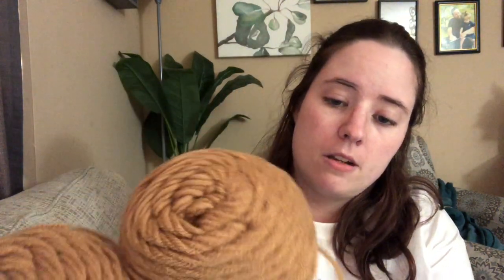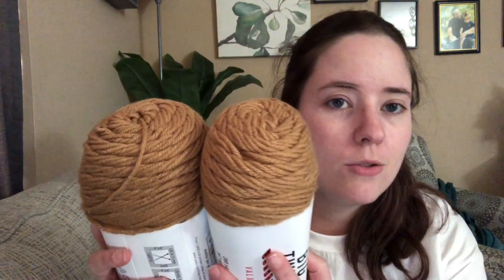The color is called Camel - I think this is my first Big Twist that I've owned. So I got two Camels just for browns, and then I grabbed a Red Heart brown. This one is Cafe Latte.